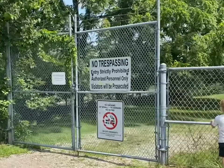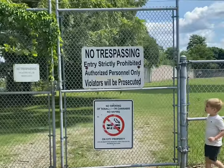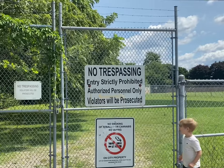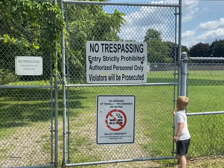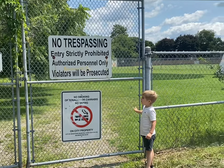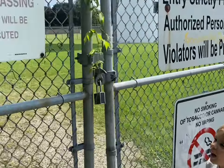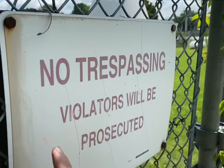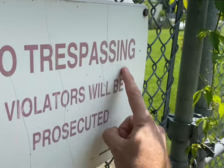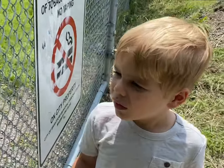All right bud, try to open those gates, see if they'll open. Are they locked? See this? This says 'No Trespassing.' That means we're not allowed in there — we've got to follow the rules, right?